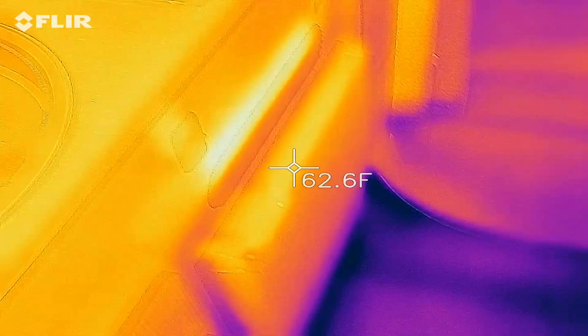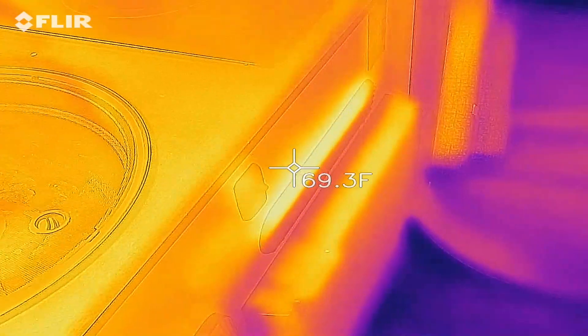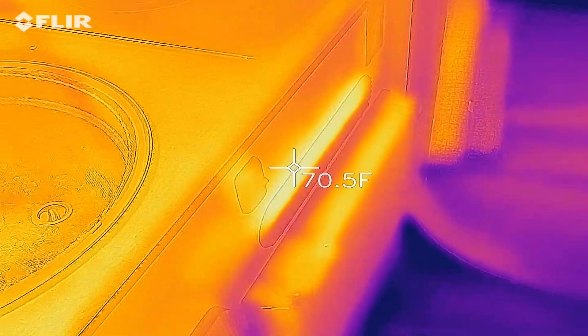Fridge — as you can see, when the fridge is running, it actually generates heat, so that helps.